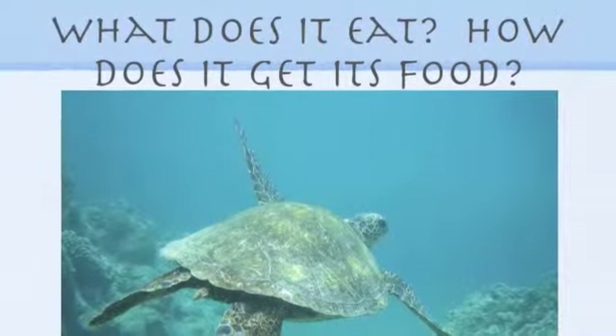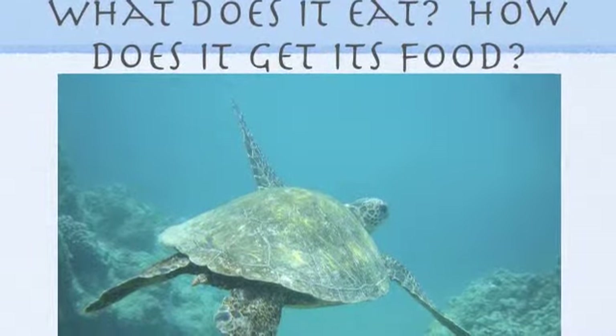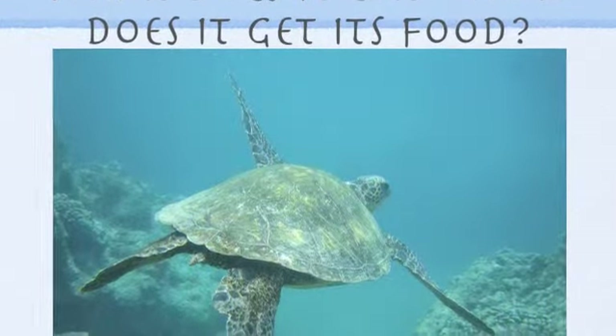Turtles eat fish and vegetables. They get their food by swimming and digging.